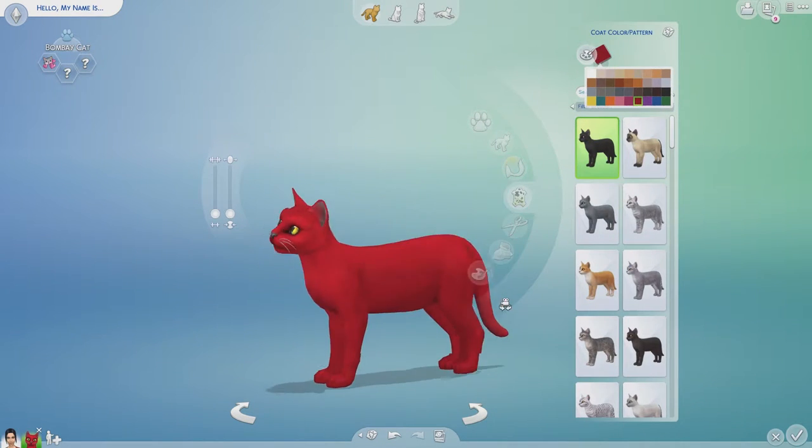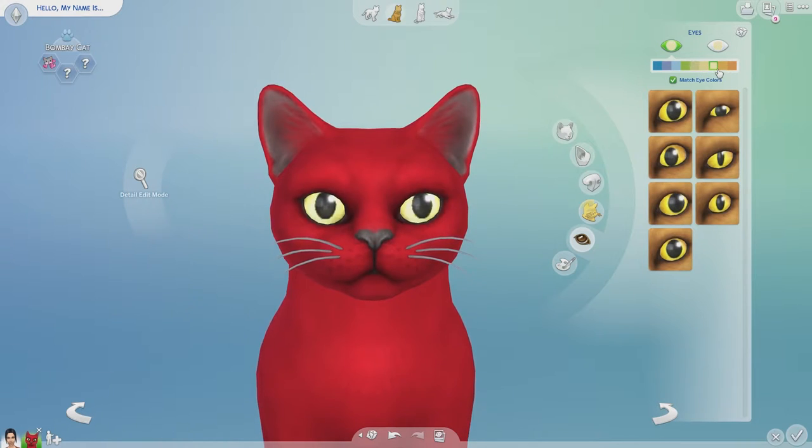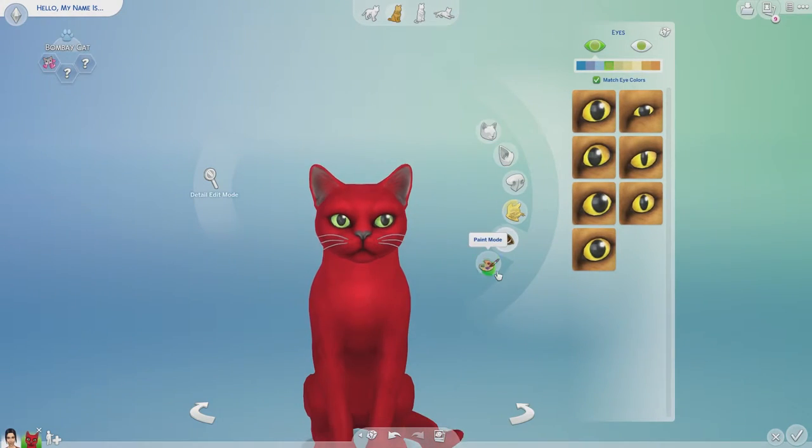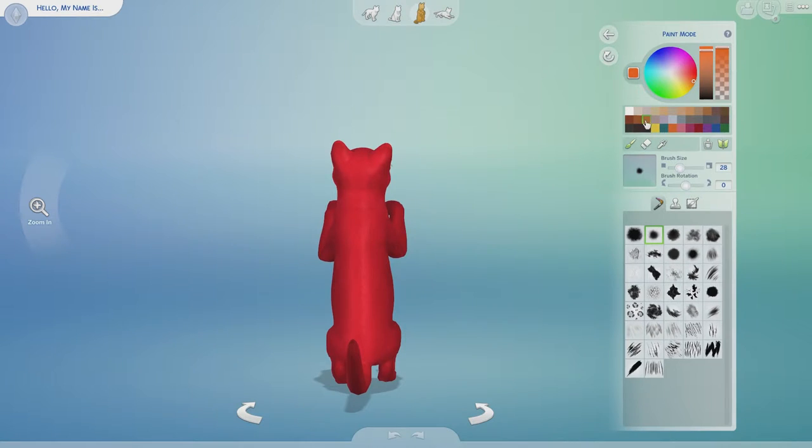Hello everybody and welcome back to another one-word create-a-pet challenge. I cannot believe it is already December — it is December 1st today. Oh my goodness, where did November go? For the entire month of December we are going to be bringing you very wintry, Christmas-themed pets every single Saturday, so be sure to tune in every Saturday for more.